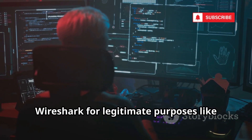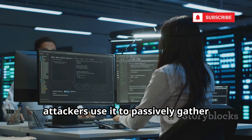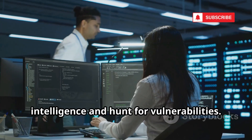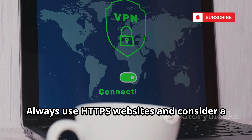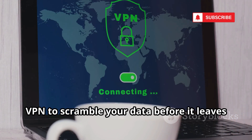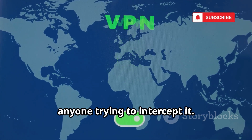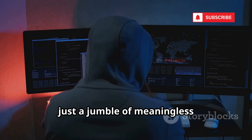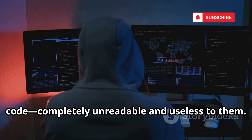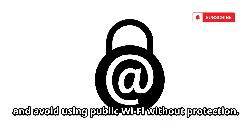While security professionals use Wireshark for legitimate purposes like troubleshooting network issues or analyzing suspicious activity, attackers use it to passively gather intelligence and hunt for vulnerabilities. The best defense against this kind of spying? Strong encryption. Always use HTTPS websites and consider a VPN to scramble your data before it leaves your device. These tools create a secure tunnel, making your information unreadable to anyone trying to intercept it. Even if someone captures your network traffic, encryption ensures what they see is just meaningless code. Always check for the padlock icon in your browser's address bar and avoid using public Wi-Fi without protection.